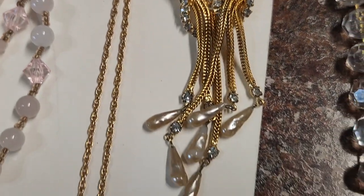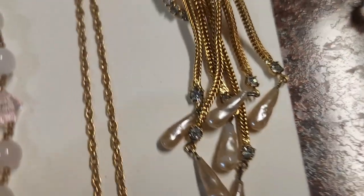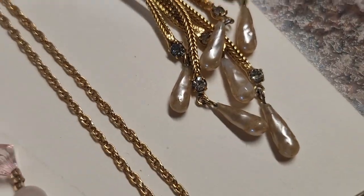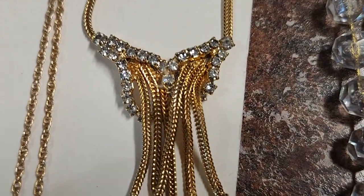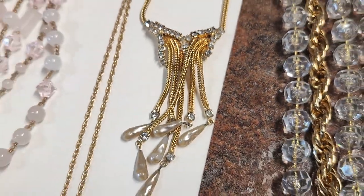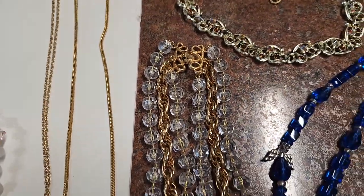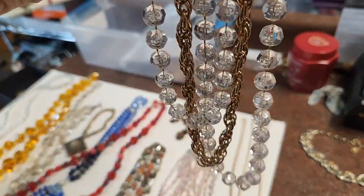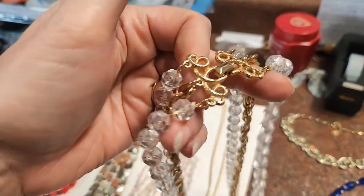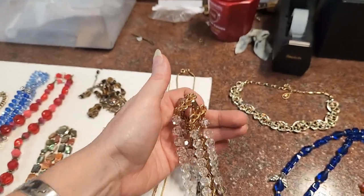Next to it is a spring ring clasp on a snake chain — but look at this pendant, isn't that cool? It has these kind of teardrop-shape freshwater pearls, possibly, tipped with rhinestones. It almost looks like a butterfly shape. Next to it is a Sarah Coventry piece — it is layered, just clear beads and they are acrylic. The metal gives it some weight, it has a nice fold-over clasp with nice decorative findings.